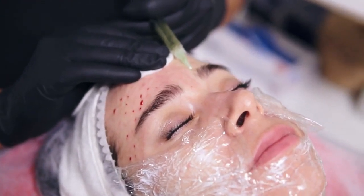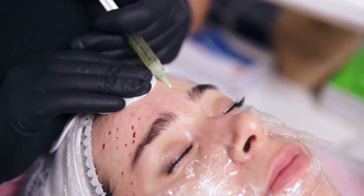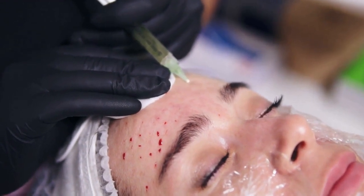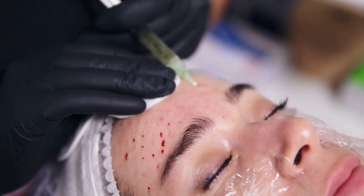Acne is a common skin condition that affects many people, especially during adolescence and young adulthood. It can appear in various forms and severity levels. Here's an overview of acne symptoms, causes, treatments, and prevention strategies.